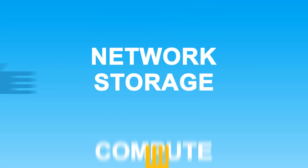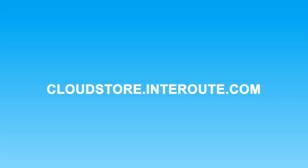What can you do with the InterRoute Virtual Data Centre? In short, everything you can do in a real data centre. Network, storage, and compute resources are all available on demand through our self-service portal and our application marketplace, the InterRoute Cloud Store.